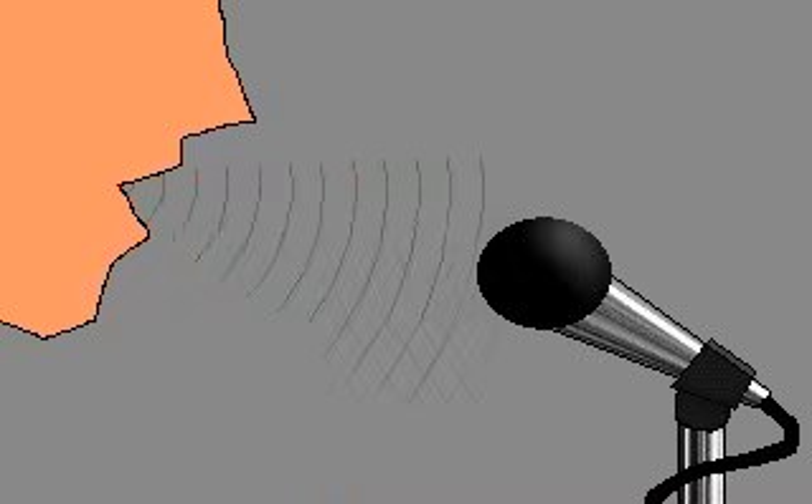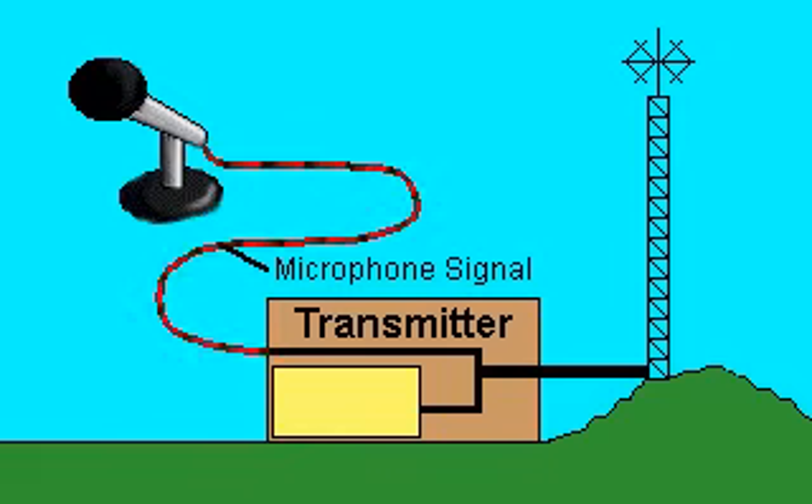In a radio station, a microphone picks up speech, music, and other sounds of a radio program. The microphone creates an electric current, or signal, that corresponds to the pattern of the sound waves. The signal is sent to a transmitter.